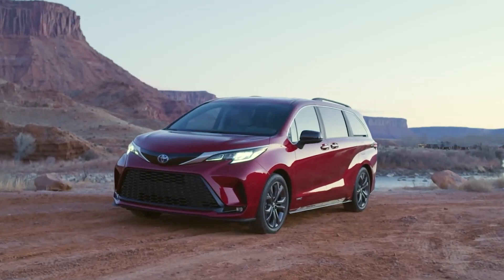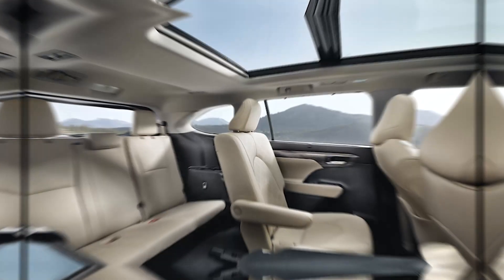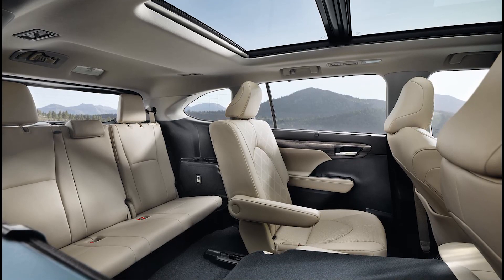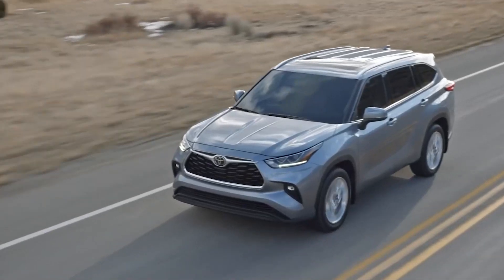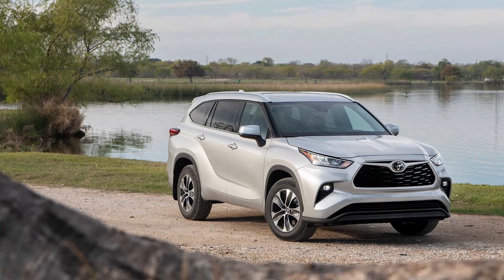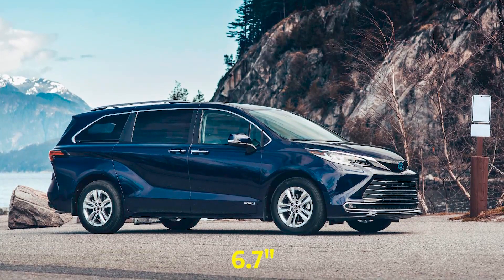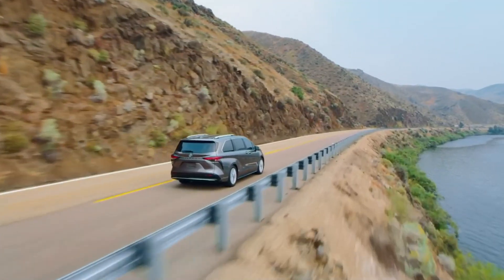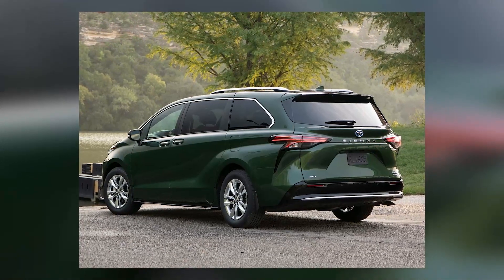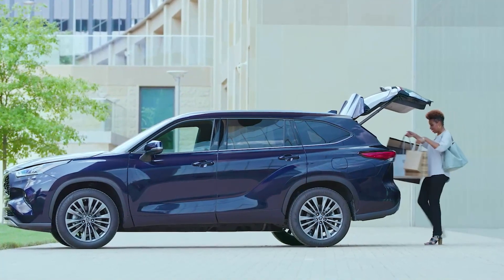LED headlights and taillights are standard on both cars, with LED daytime running lights standard on the Sienna and optional on higher model levels of the Highlander. A standard moonroof is available in both versions by upgrading to a higher trim level. The Highlander features over 2 inches higher ground clearance than the Sienna, with a standard 8-inch clearance to accommodate off-roading excursions, while the Sienna has 6.7 inches. Roof rails are available on higher trim levels for additional storage, and a motorized rear liftgate is standard for ease of usage.